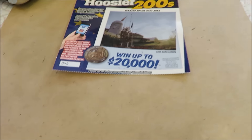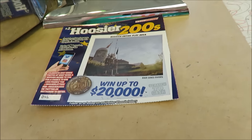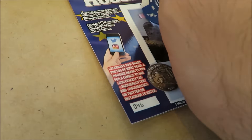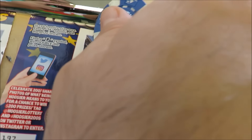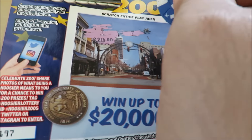Here are the $2 tickets. I have Hoosier 100s. I have to find the torch symbol to win, or the state of Indiana symbol to win double. It's ticket number 46. I see a torch symbol - I don't have a basketball, because that's what Indiana is famous for. This is ticket 197, one won on the wheel. And there's another torch - I just won $20 back.